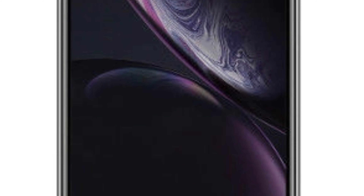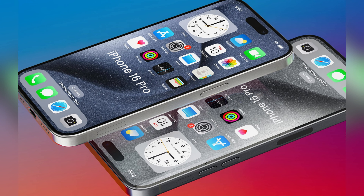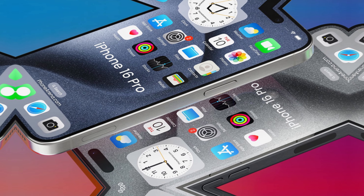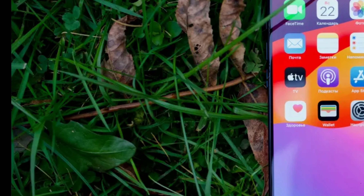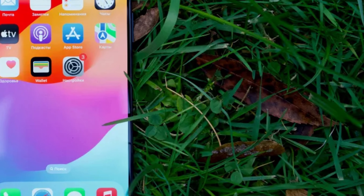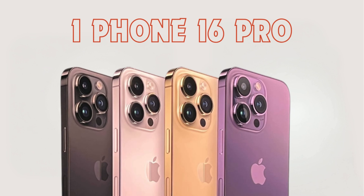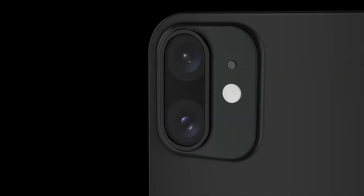In a notable departure from recent iPhone designs, the iPhone 16 and iPhone 16 Plus are rumored to feature a vertical camera module alignment, reminiscent of the iPhone 12 series. This shift marks a departure from the diagonal camera layout introduced with the iPhone 13 and subsequent models. The reversion to a vertical camera module placement holds implications for both design aesthetics and functionality, and by optimizing the camera layout for spatial video capture, Apple aims to deliver an immersive multimedia experience. Users can expect heightened performance and versatility from the iPhone 16 and iPhone 16 Plus.